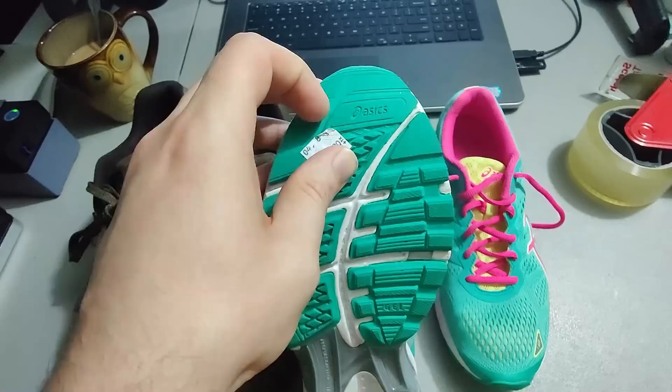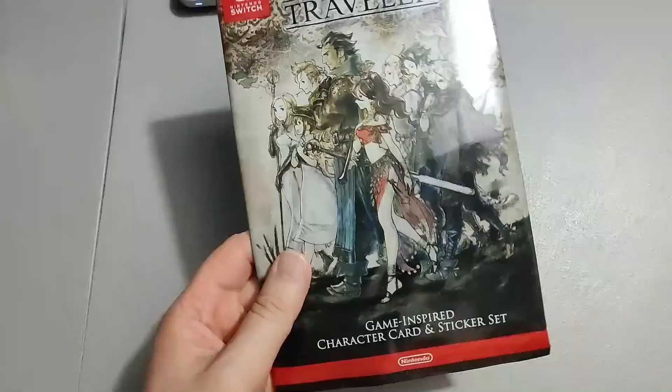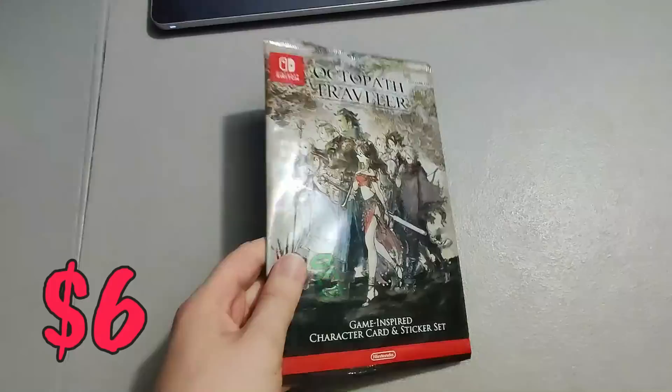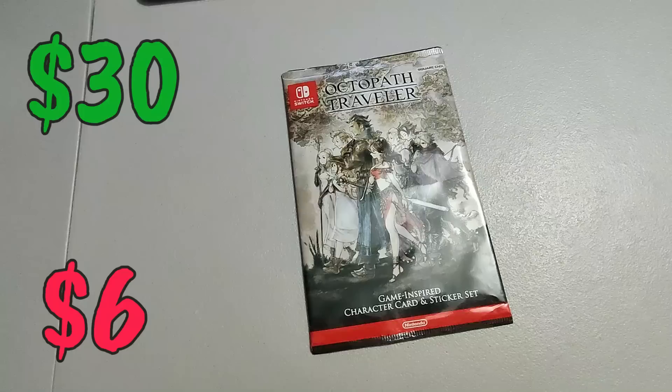Found this Octopath Traveler game-inspired card and sticker set at a Goodwill. When I first saw it on the shelf I thought it was the game and got pretty excited. It had like six dollars on it but I was still able to buy it and flip it for 30 bucks.